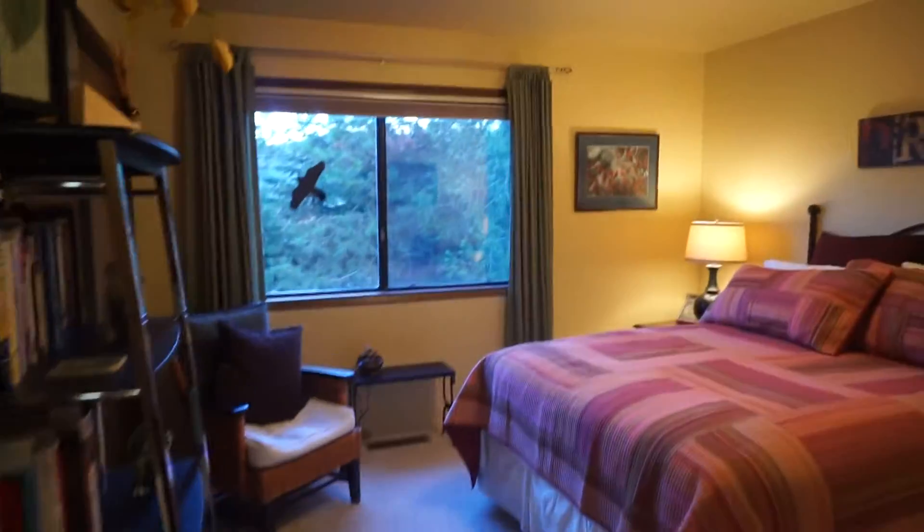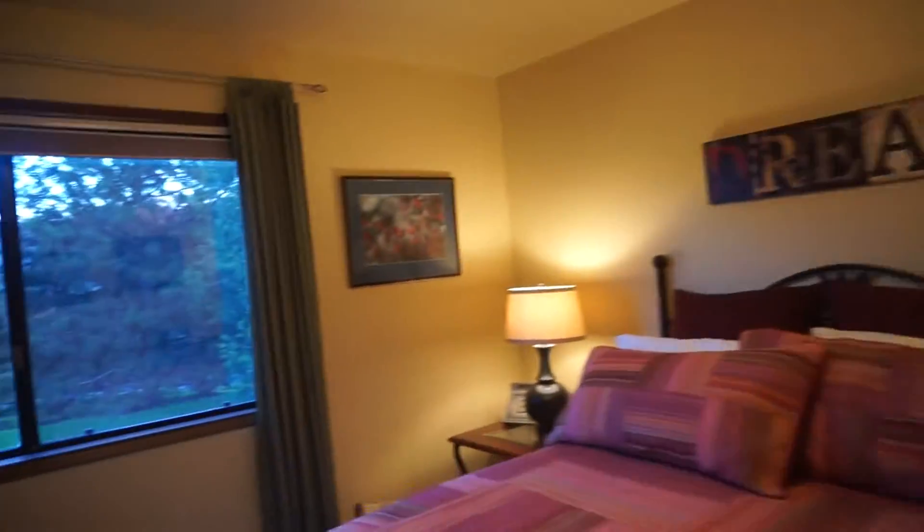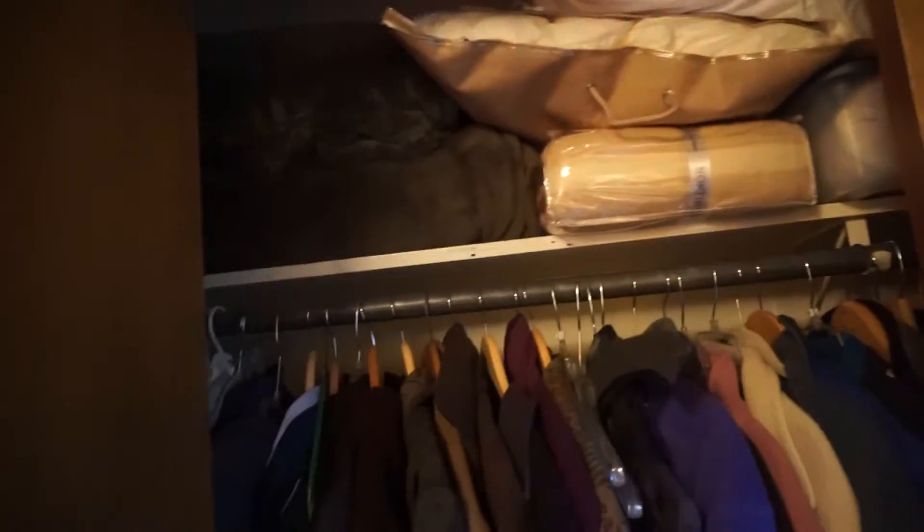Here's the third bedroom — it has an absolutely gorgeous view. Really, really big closet. We could build it out with hanging bars, upper and lower, and get quite a bit more storage.